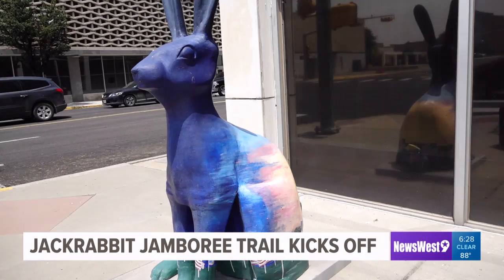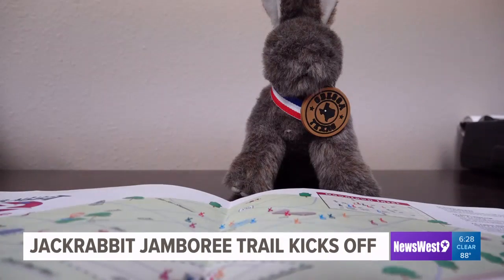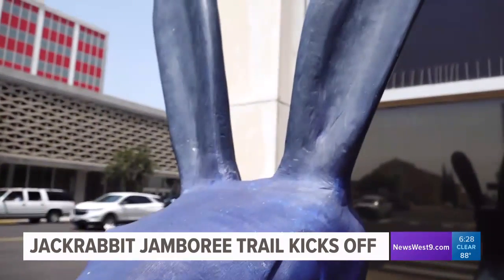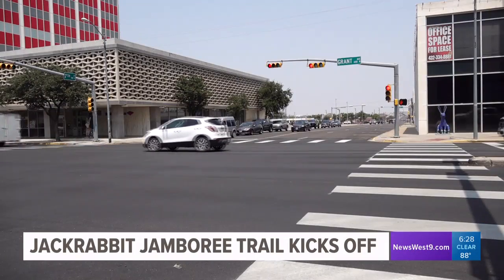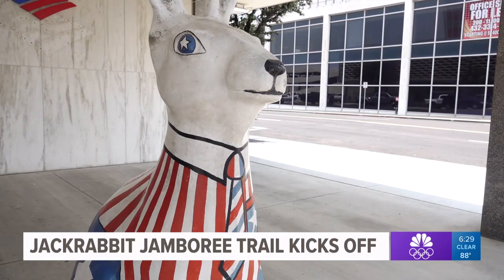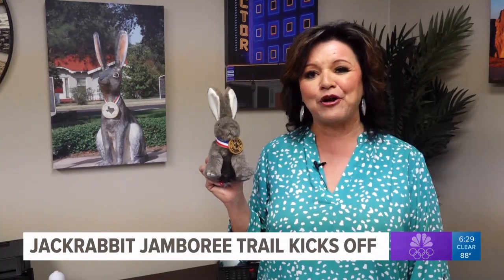People who find 16 of the 31 jackrabbits will receive a free plush rabbit from Discover Odessa. All the jackrabbits are uniquely painted and have a plaque with their name on it. We take it for granted — we drive around Odessa and we just don't think about the rabbits. But now you know there are 31 rabbits, and they have unique names, and if you get the map you can learn all about them.